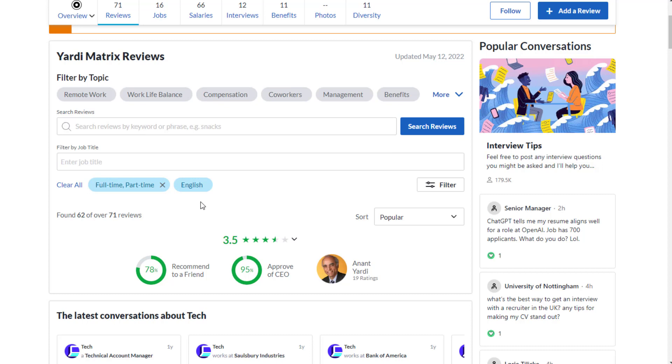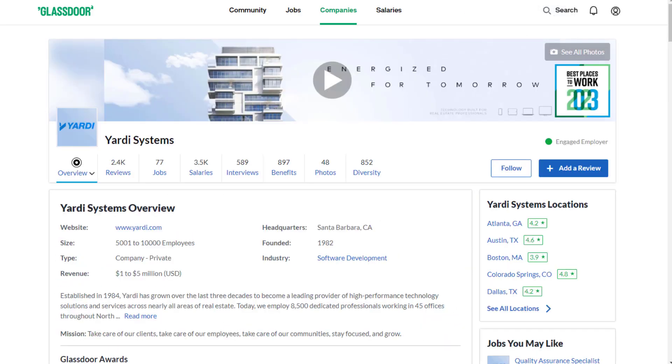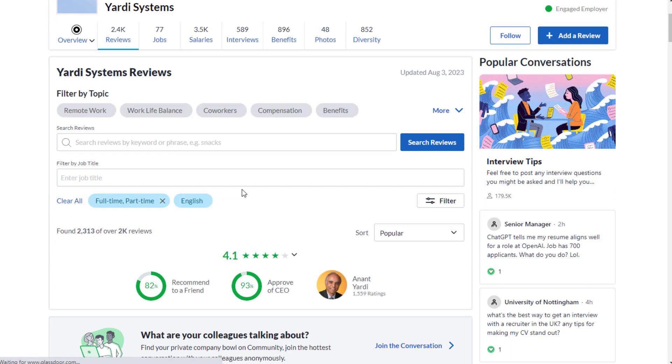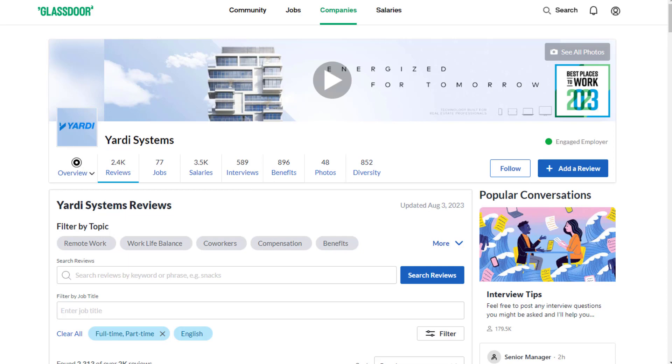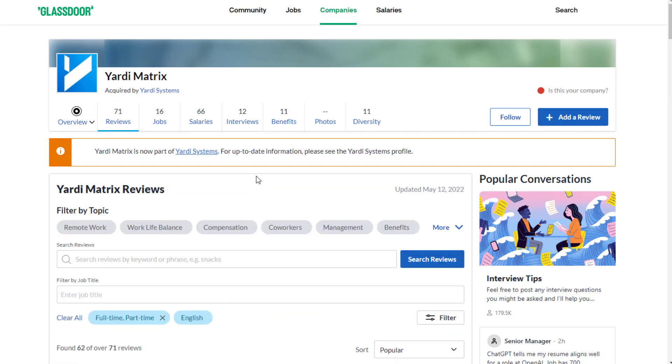Review-wise, they do have reviews you can read through if you're not sure you want to apply yet. It's 3.5 out of 5 stars, with 78% recommending working here to a friend. As far as benefits, you're not really getting any since it's a temporary gig done seasonally — a way to make some extra money once or twice a year. Checking Yardi Systems on Glassdoor as well, reviews are typically 3.5 to 4 out of 5 stars, and people for the most part have a decent experience.